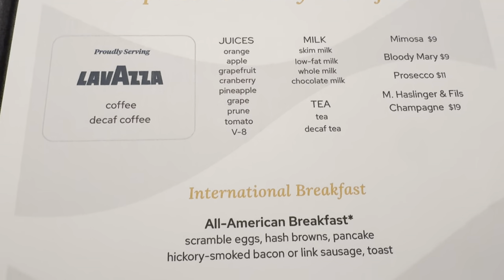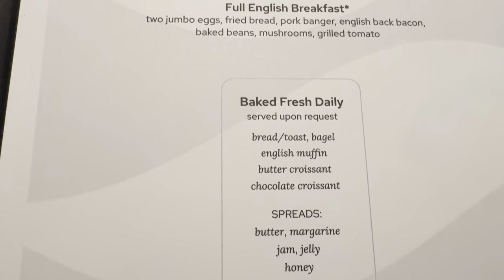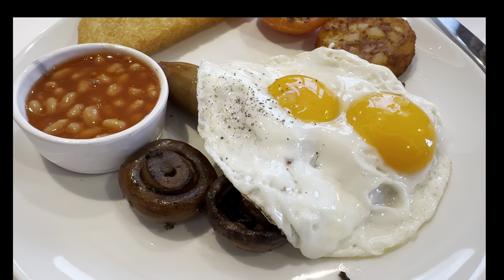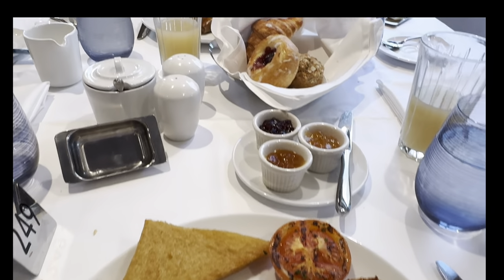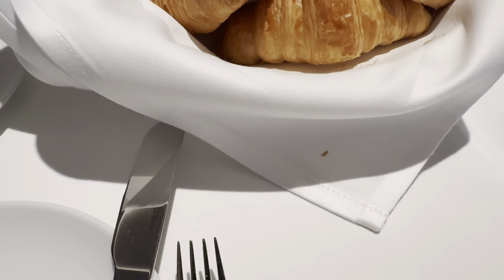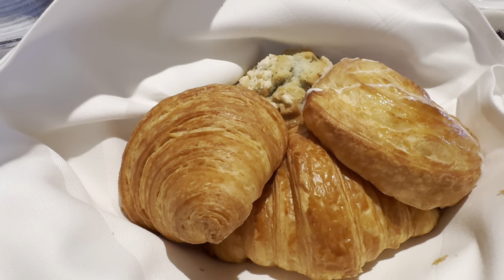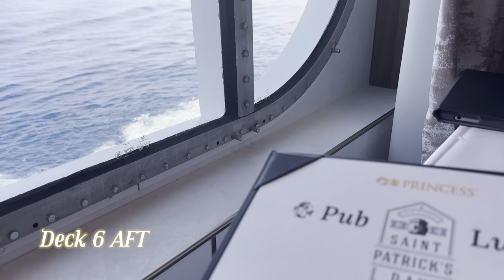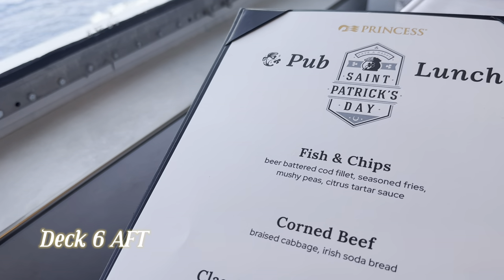The only difference on a port day is there is no lunch. This is the breakfast — just called breakfast on a sea day, and the express breakfast on a port day, but a good selection. Some lovely cakes, some cooked breakfast as well. Thank you to Sweet Natured — I will put their channel in the description, as they provided some extra footage here. So that is breakfast and you've got to be up early to catch it.